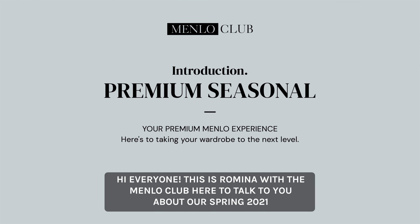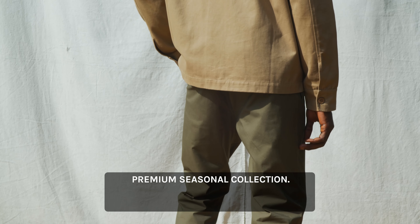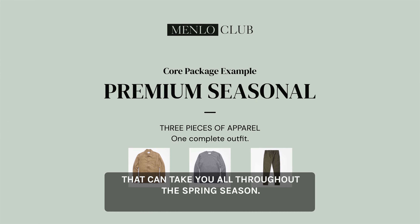Hi everyone, this is Romino with The Mendel Club here to talk to you about our Spring 2021 Premium Seasonal Collection. We're excited to show you our take on these essential pieces for your wardrobe that can take you all throughout the Spring Season.